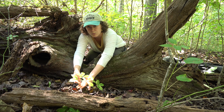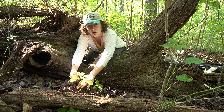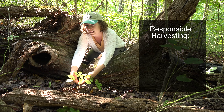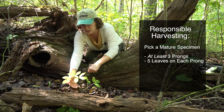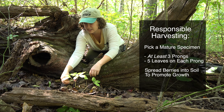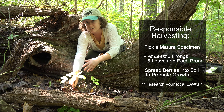The berries form where the flowers once were just a couple weeks before, and these berries hold seeds. It's commonly said that if you're a harvester of ginseng, to be responsible you want to pick an older plant — definitely one that's at least three-pronged with five leaves on each. You also want to take these berries and dust them into the soil, spread them out so that those can create new plants around. Those are some tips for if you're harvesting ginseng.